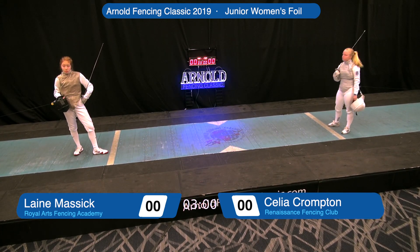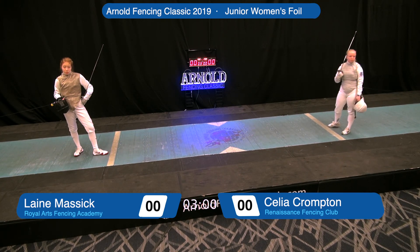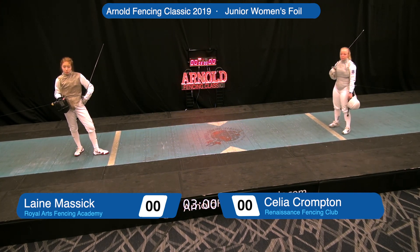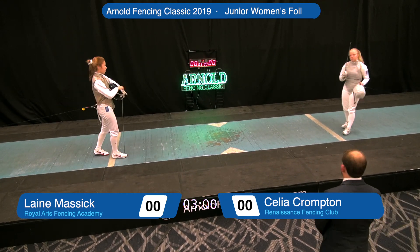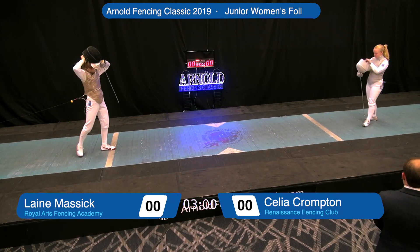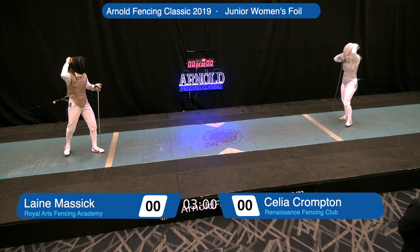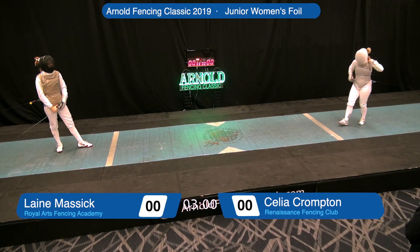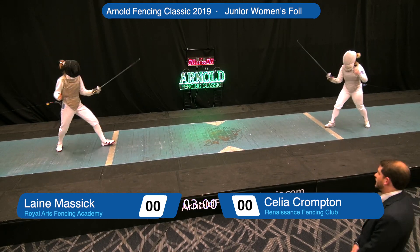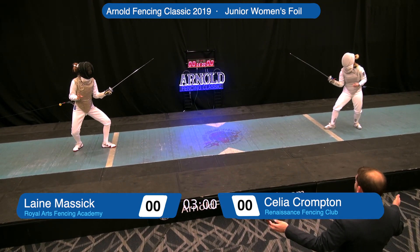If those things happen, the right-of-way switches to the other fencer. So these fencers must be keenly aware at all times of who has the right-of-way. All touches must be scored with the point. There's a depressible tip that requires 500 grams of pressure in order to turn on the scoring light. And here we go in this 15-touch bout.